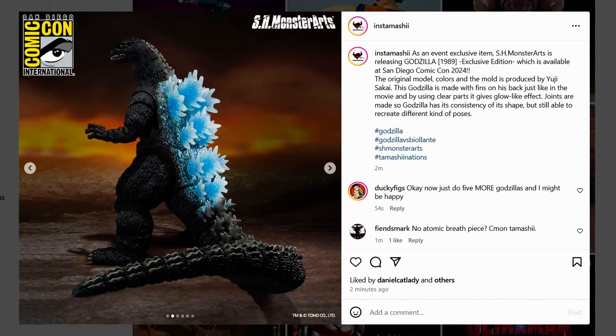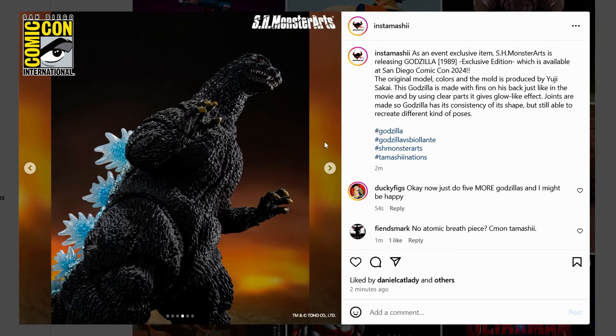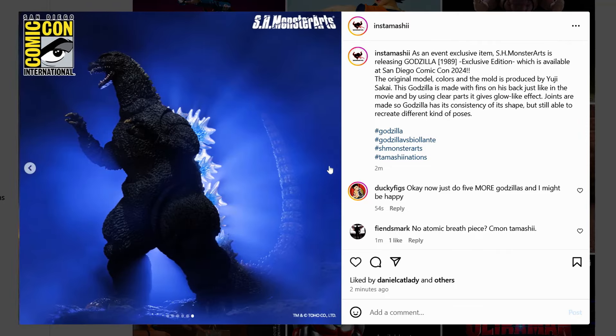Yet again, this is an atomic breath Godzilla that does not come with an atomic breath effect piece. This happened with the atomic breath Godzilla 2001, and now it's happening with this Godzilla 1989. It looks good, but it would just be better if it came with an effect piece. Let me know what you guys think about this figure.